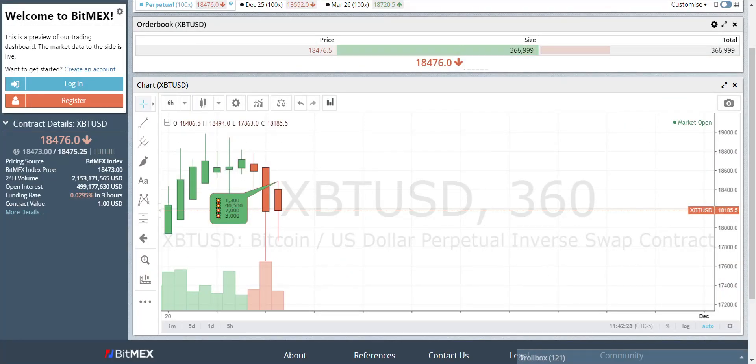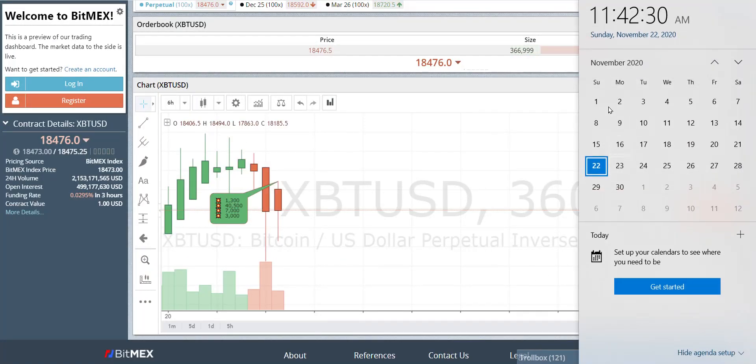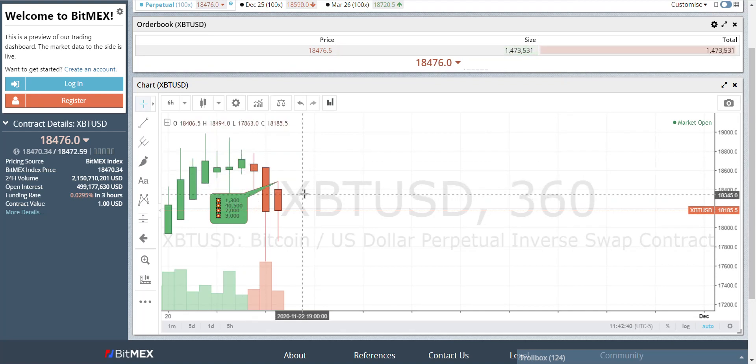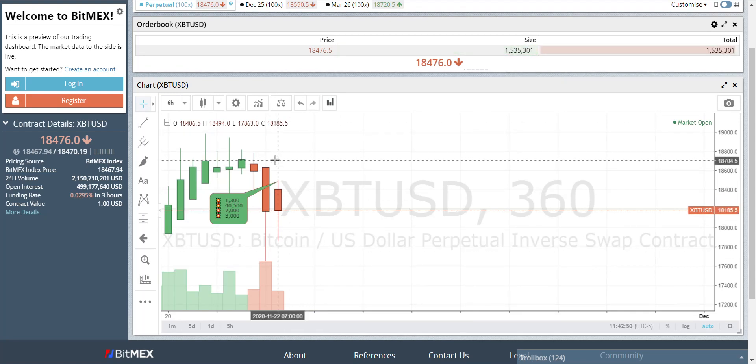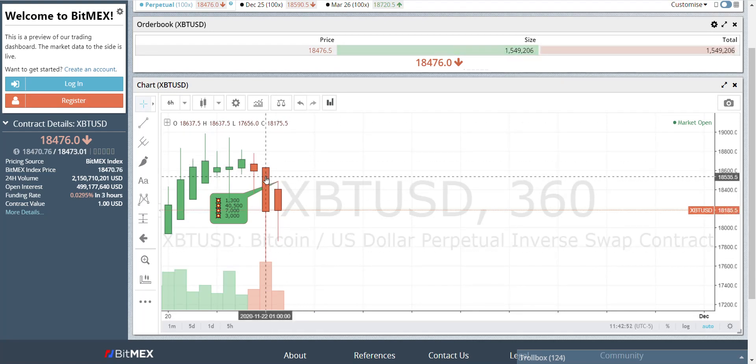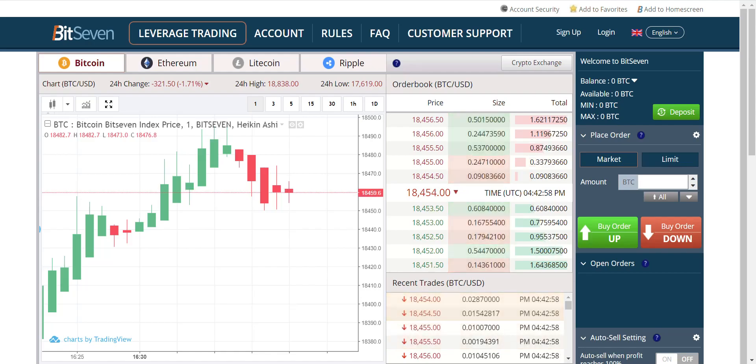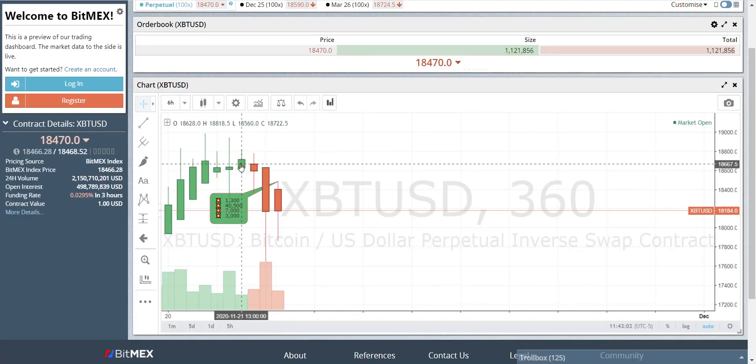It is 11:42 a.m. on the 22nd, Sunday. Last night there was a massive dump. These are six-hour candles. Now, every chart is different. If you mess your chart up and it doesn't look like mine, you won't see insertion. Insertion is the bottom of a move. Those of us who trade on the one-minute chart and the six-hour have no direction and we can flip on a dime.